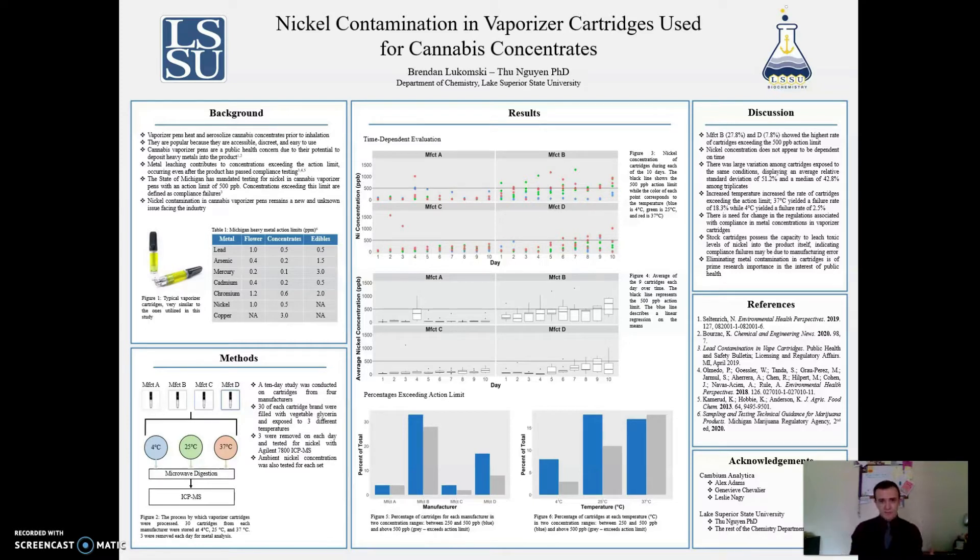I was able to obtain 90 cartridges from four different manufacturers for use in a 10-day study. Thirty cartridges from each manufacturer were placed into three different temperature environments: 4°C, 25°C, and 37°C. On each of the 10 days, three cartridges were removed, their contents digested, and then analyzed for nickel content through ICP-MS.